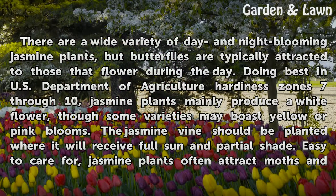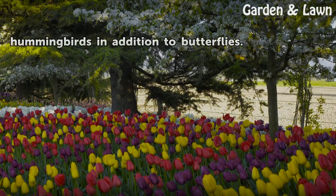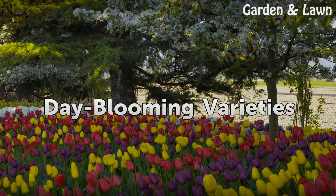The jasmine vine should be planted where it will receive full sun and partial shade. Easy to care for, jasmine plants often attract moths and hummingbirds in addition to butterflies.